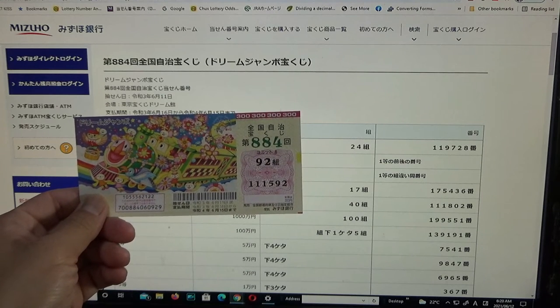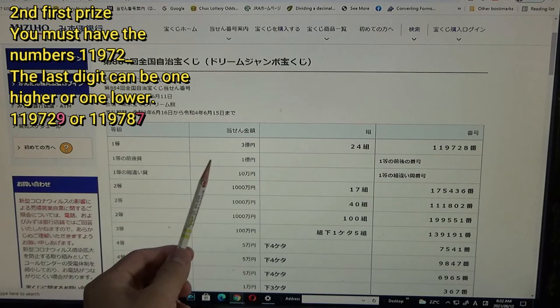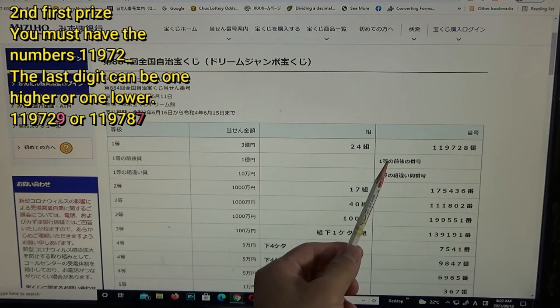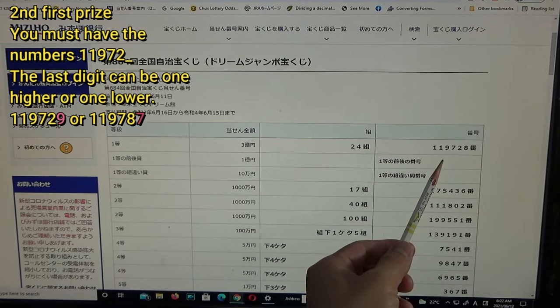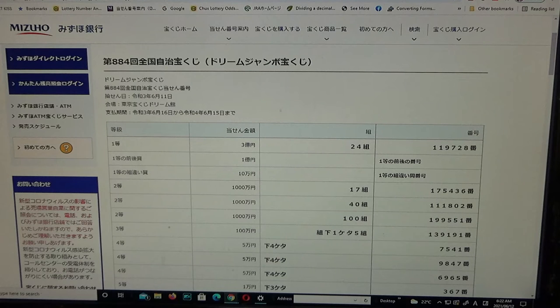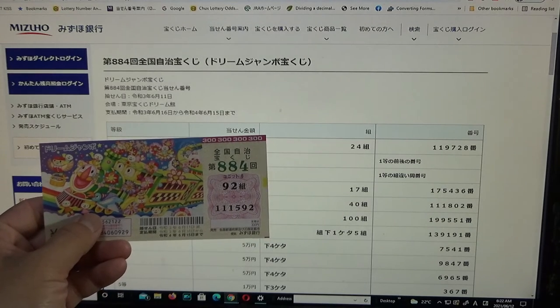My numbers are 1, 1, 5, 9, 2 — no match. To win the second first prize, Ichioku-en, you must have the first five numbers from the first prize but your last number can be one higher or one lower. For example: 1, 1, 9, 7, 2, 9 (one higher) or 1, 1, 9, 7, 2, 7 (one lower), and of course you need grouping number 24. No match for me.